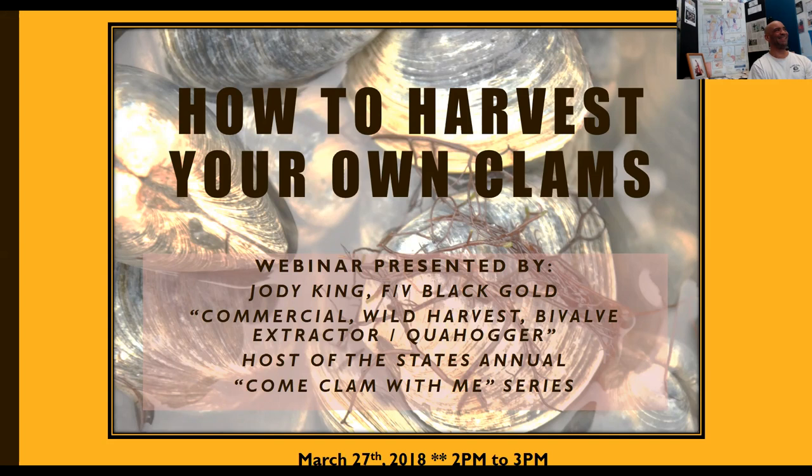Hello everybody, welcome and thank you for joining us for the first webinar in our 2018 shellfish education series. My name is Azure Sigler and I work with the Coastal Resources Center in Rhode Island Sea Grant at URI's Graduate School of Oceanography. Today you're going to learn the ins and outs of how to successfully harvest your own clams recreationally. We're very glad to have our presenter Jody King, a long-time commercial and wild harvest bivalve extractor, or co-hugger, with us today.